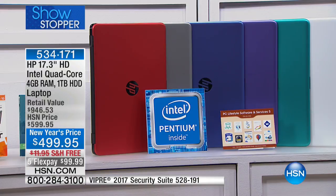The teal is our best bet right now, and the white — final 100 as well. Everything you're seeing is very limited. The teal and the purple are both exclusive to us here at HSN.